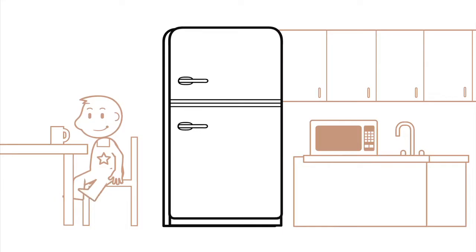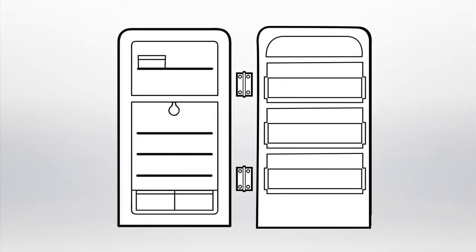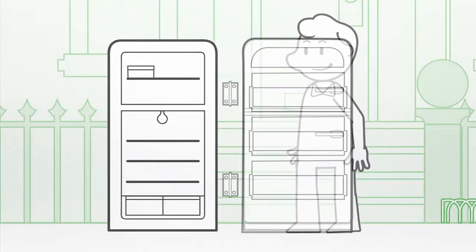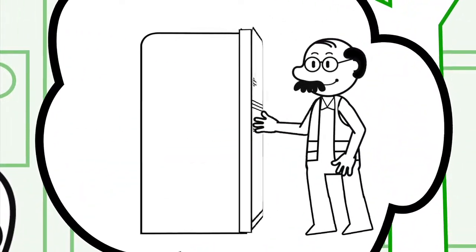And remember, before putting your items out on the curb, please make sure to remove doors, hinges, and locks from refrigerators and freezers. That way no one gets hurt or accidentally locked in.